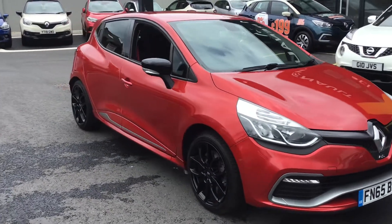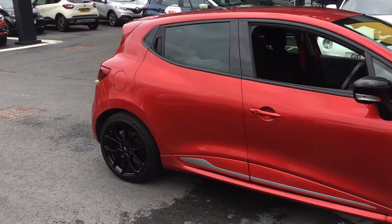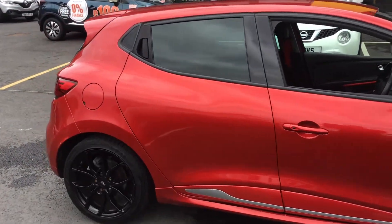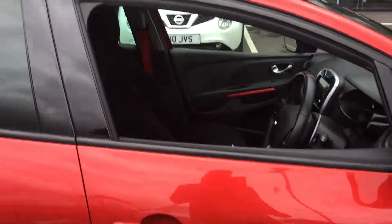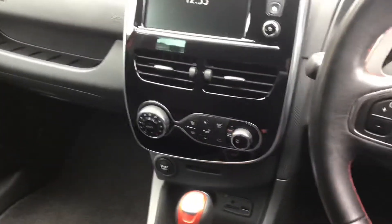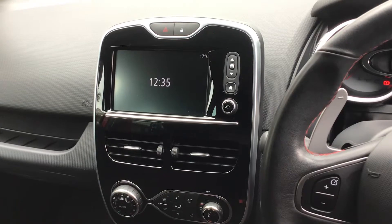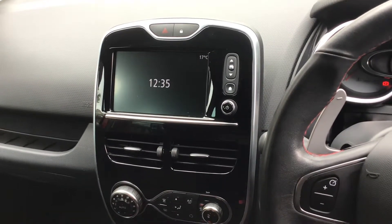Taking you around the side, as you can see it's got the black alloy wheels. Still five doors, so you've got the practicality aspect to it. Inside the car you've got the satnav and media Bluetooth — it's the R-Link setup.